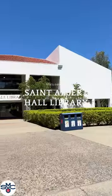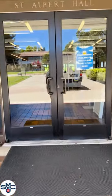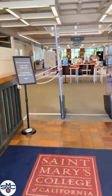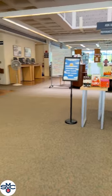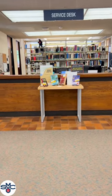Let us show you around the St. Albert Library Hall. You can check out our textbooks or seminar collections at the service desk, along with DVDs and laptops that are also available for loan.